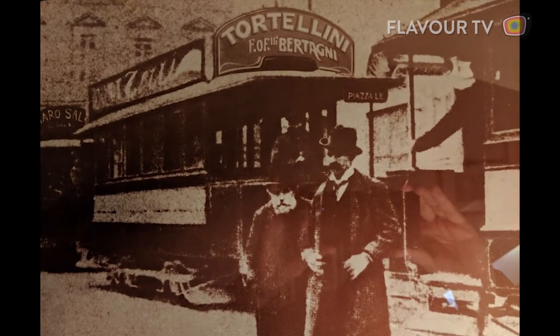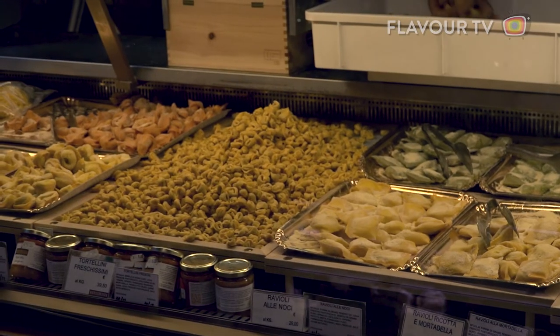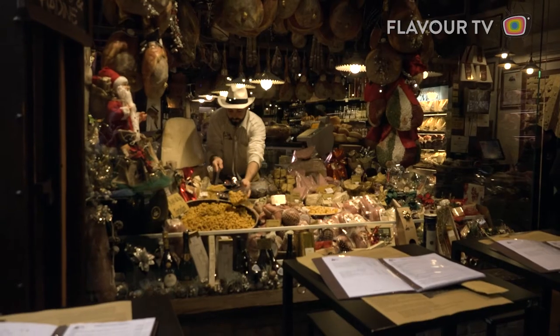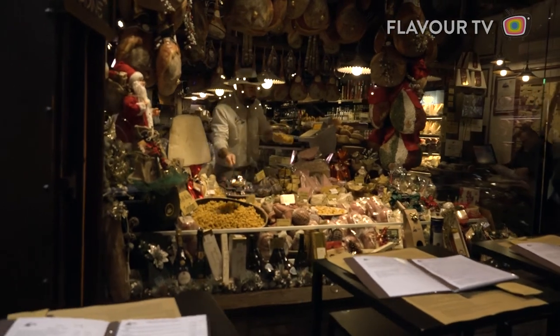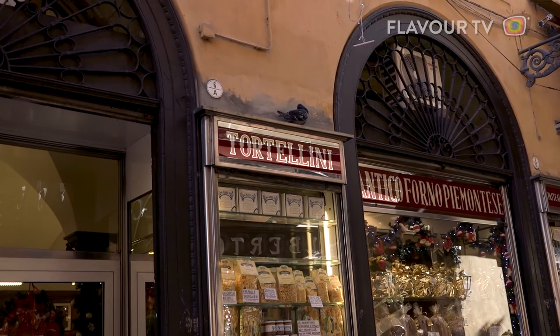It turns out mixing mortadella with pasta and cheese isn't a bad idea — in fact, it's a great idea. Because the true triumph of Bolognese cuisine, the apotheosis of mortadella, the thing all bologna wishes it could be, is a little ring of stuffed pasta called tortellini.